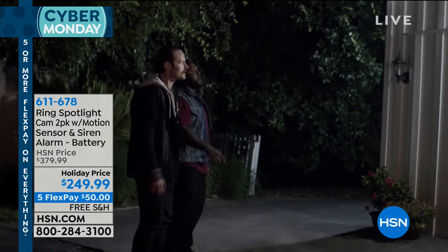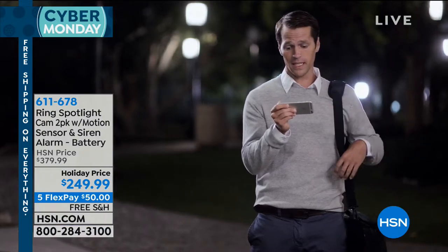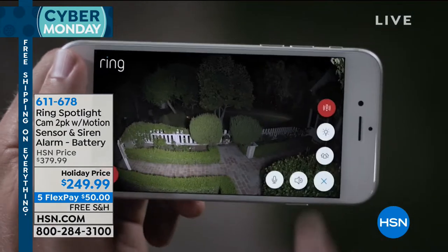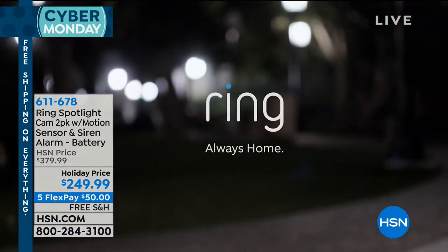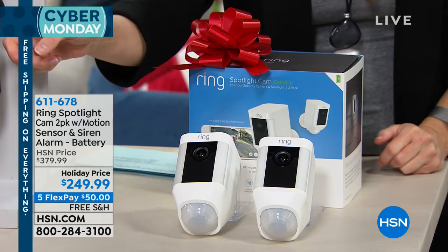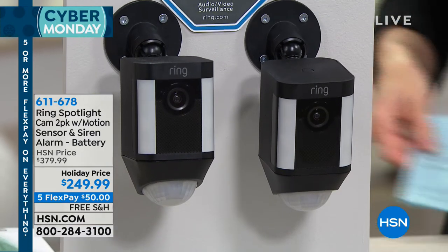The Ring Spotlight sells for a couple hundred dollars for just one of them. What Ring has allowed us to do for our Black Friday Cyber Monday celebration is offer you two of them for $249.99. You can choose to get home two of the white or two of the black. For today, they're $50 on your charge card with free shipping and handling. Miss Lori Leland is joining us again.